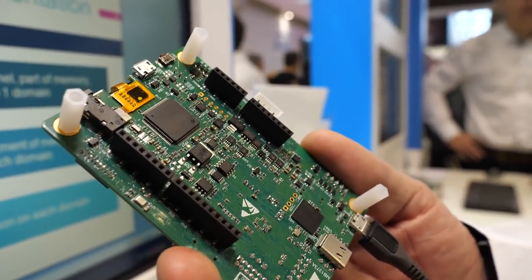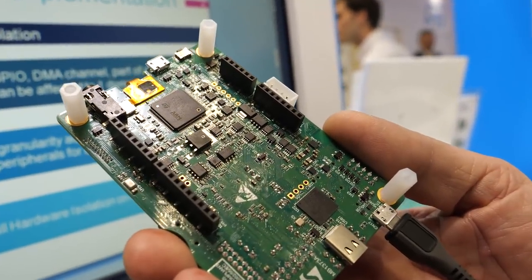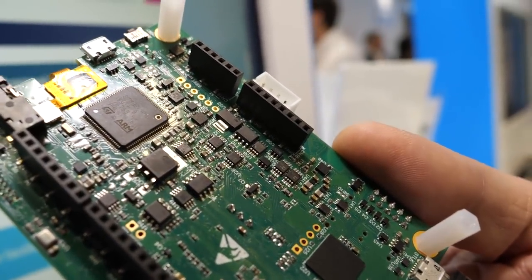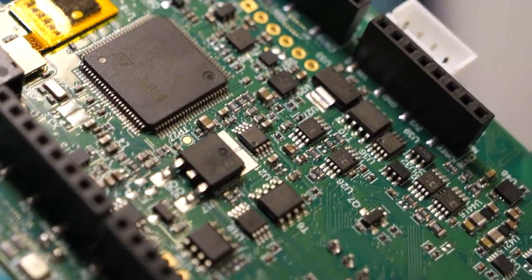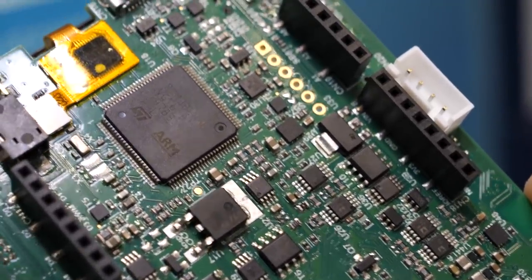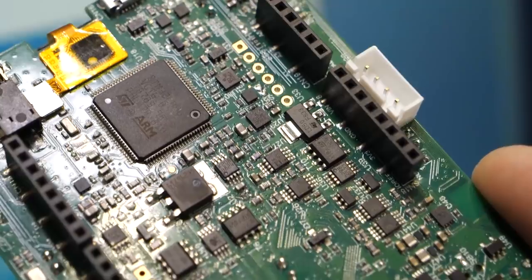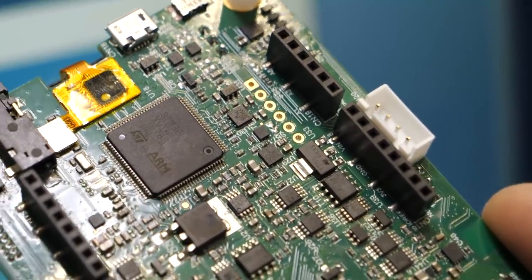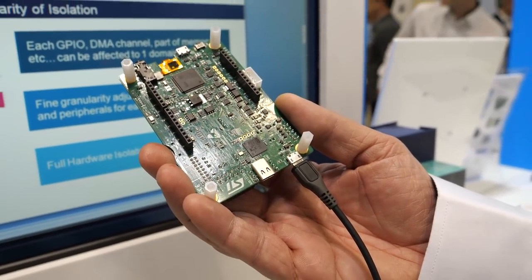This is an ARMv8-M, an ARM Cortex-M33, running at 110 MHz. It brings a new core from ARM — the TrustZone core. This chip brings some innovation for power consumption but also a full set of security, starting from the core but also from other peripherals that we are integrating in our platform.